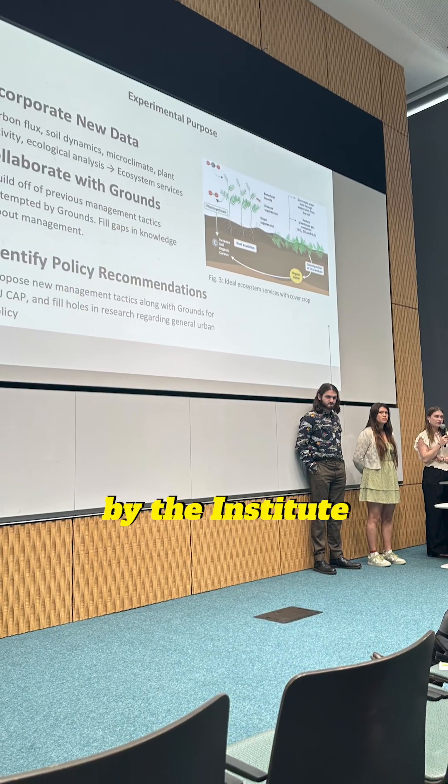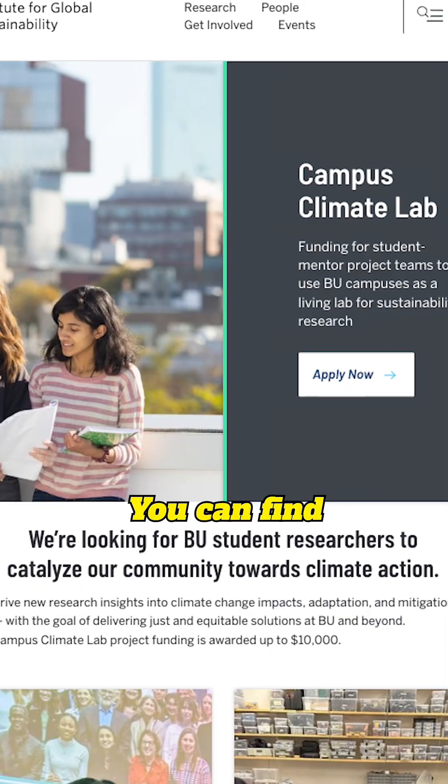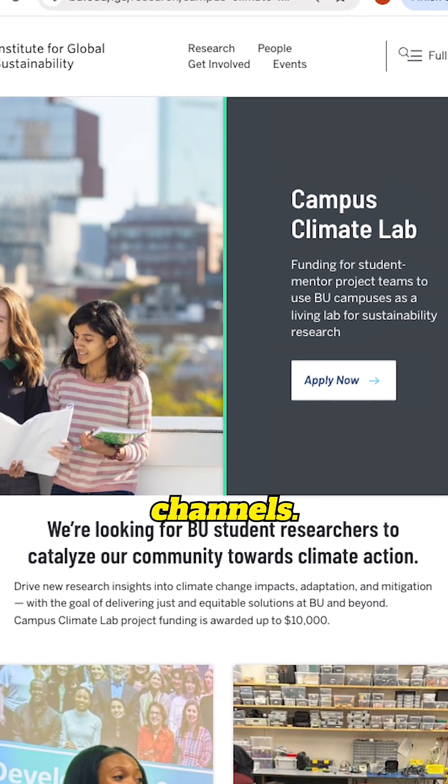The Campus Climate Lab is led by the Institute for Global Sustainability. You can find more projects like these on the IGS website and social channels.